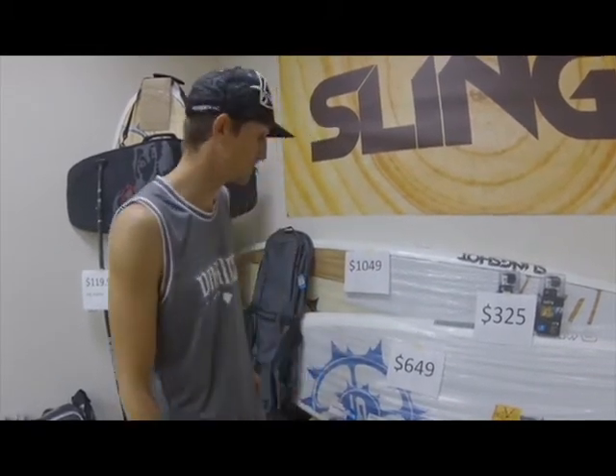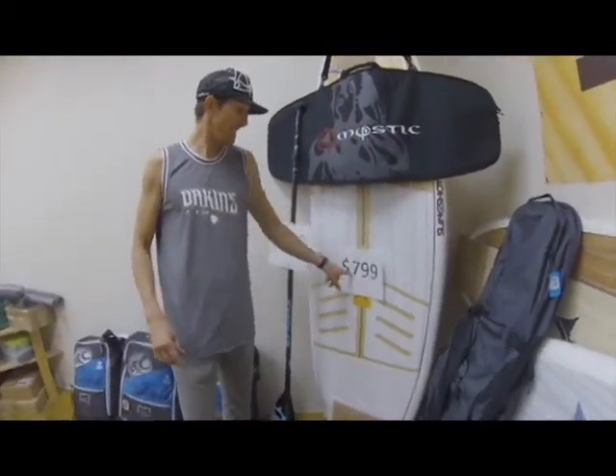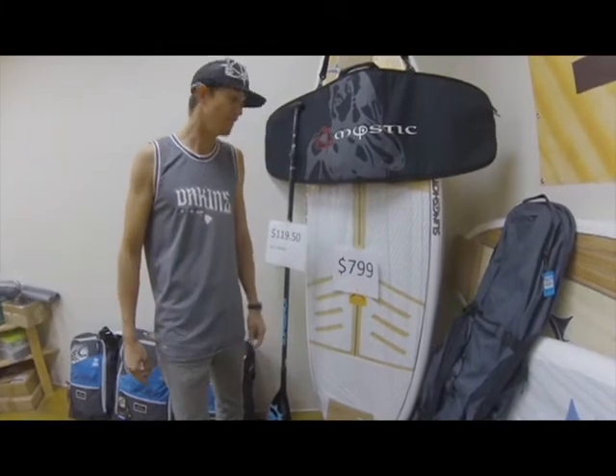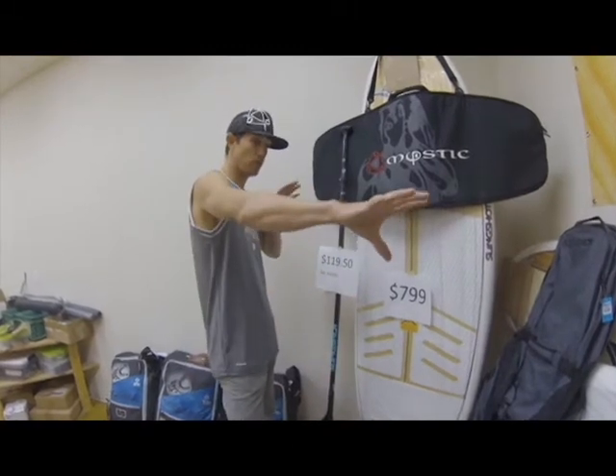The last paddle boards are the Space Pickles, in two sizes: a 7.6 and an 8.6. $799 for the 7.6 and $899 for the 8.6. That's paddle boards.